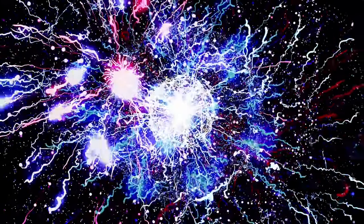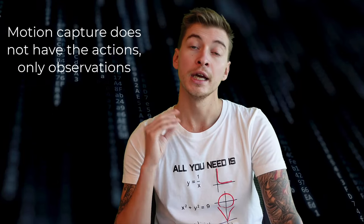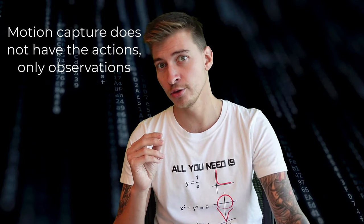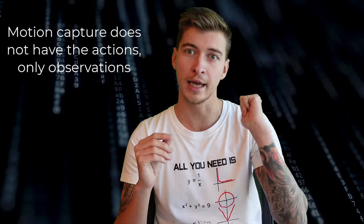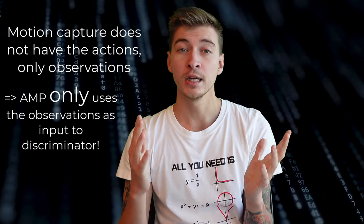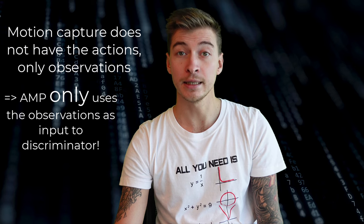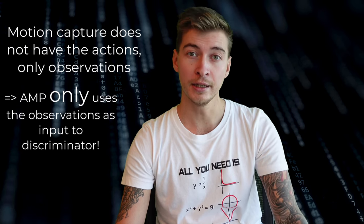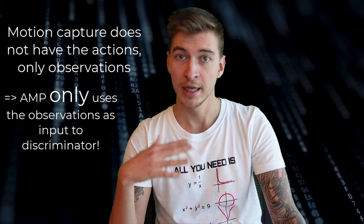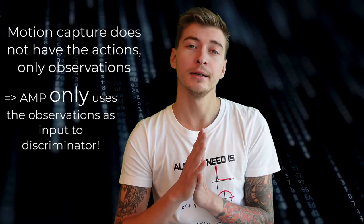The powerful thing about Adversarial Motion Priors is that in a motion capture file you only have the observations — you do not have the actions. You do not know at which angle each joint was positioned to complete the action. But with adversarial motion priors you don't need that information, because the discriminator only judges the observations and has nothing to do with the actions.